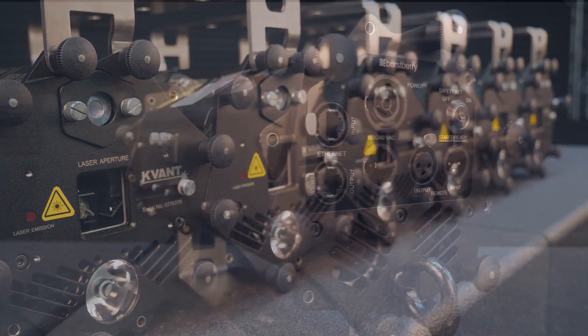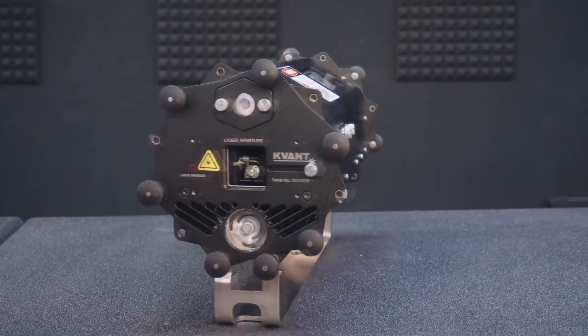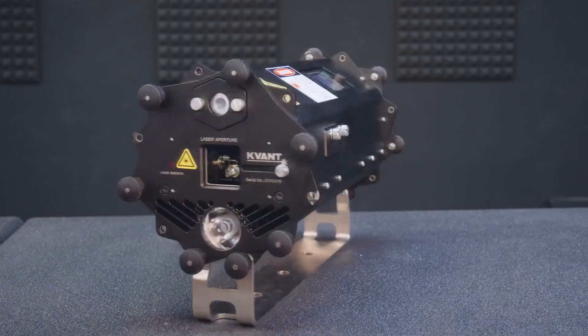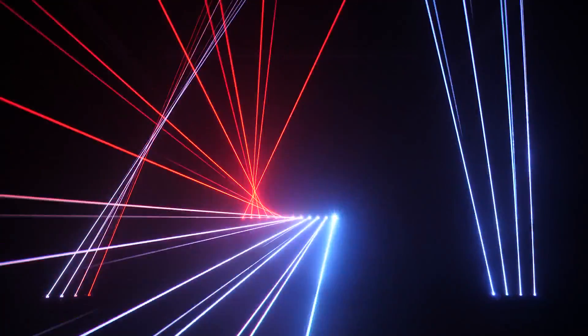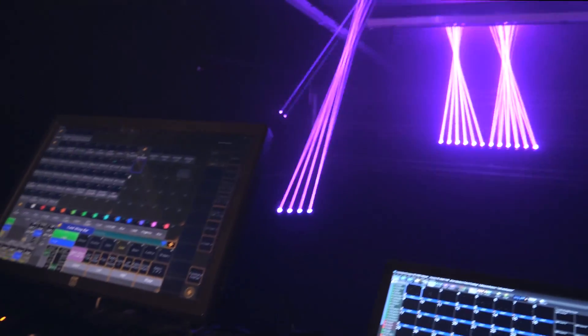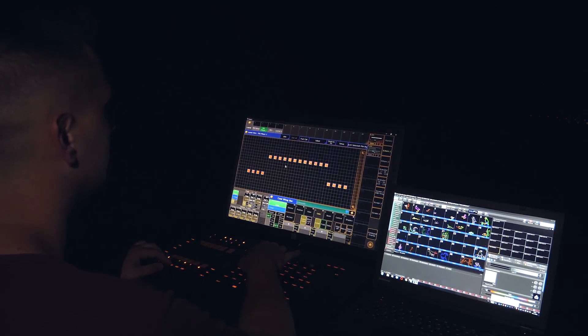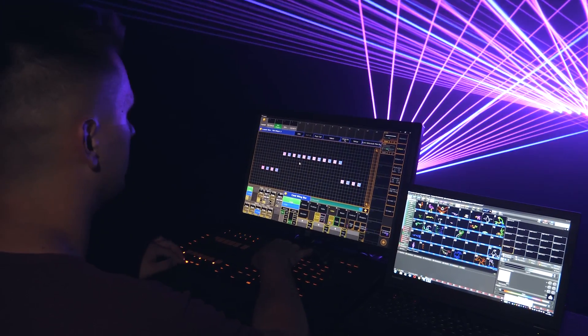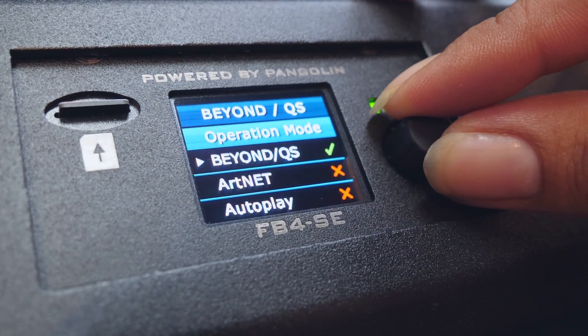In this video, we present perhaps the most versatile laser display system on the market, the Burstbury. Covant Burstbury is a self-contained laser lighting fixture designed to be used in multi-head configurations and controlled mainly from a lighting desk via Artnet. It can also be operated with DMX protocol via Ethernet from a computer, or be running standalone in autoplay mode.